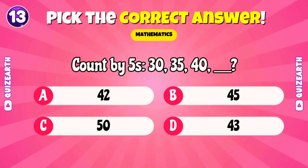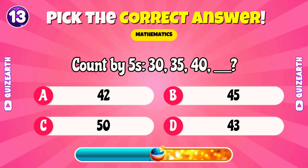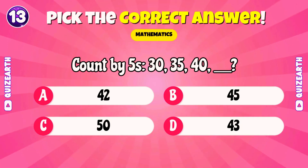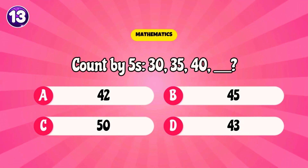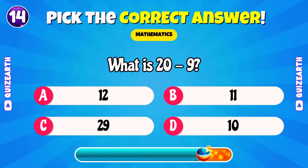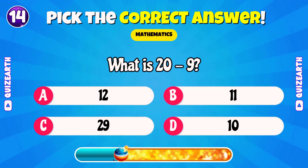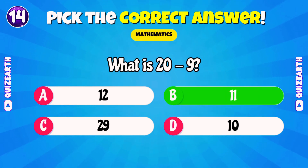Count by fives: 30, 35, 40. What's next? Superb, 45. What is 20 minus nine? Magnificent, 11.